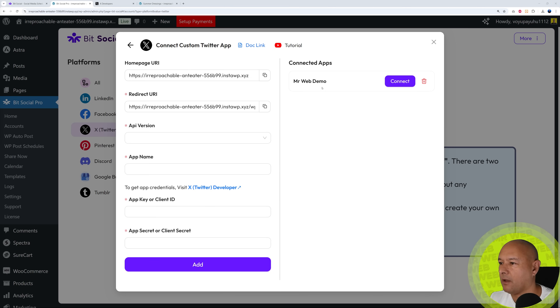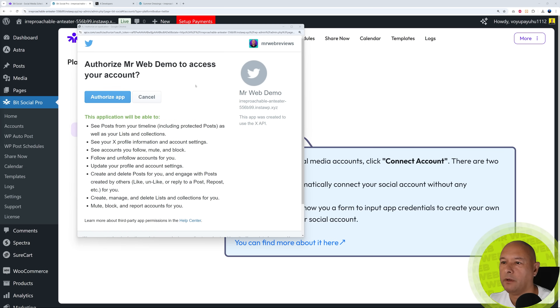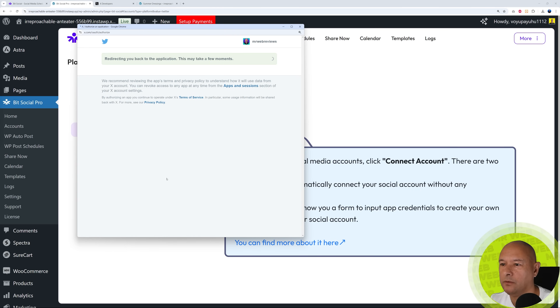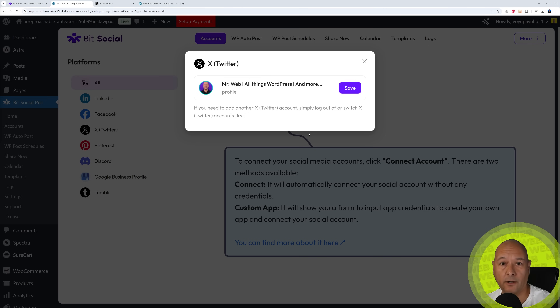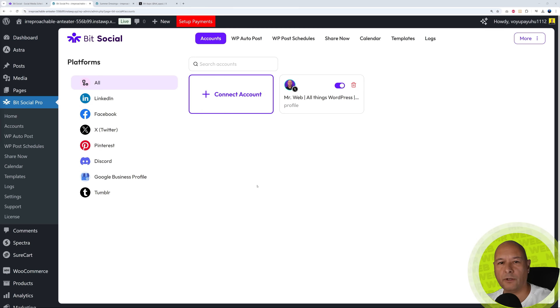Since I've already done that, let's click Connect. A pop-up window appears: 'Authorize Mr. WebDemo to access your account' — yes. Now we are connected. All we have to do is select our profile and save. Account saved successfully — we are now fully connected.